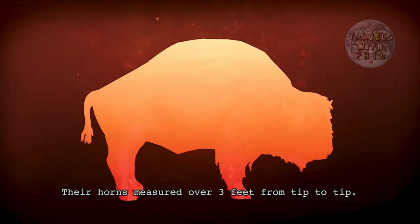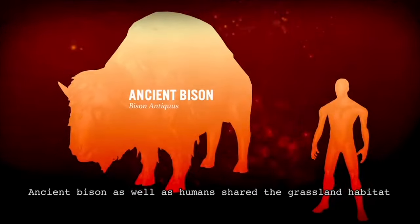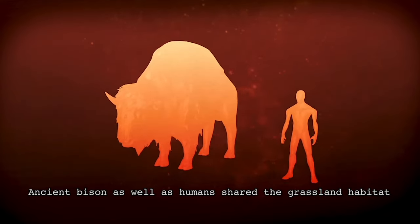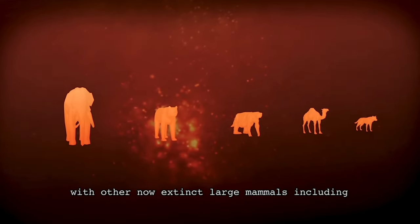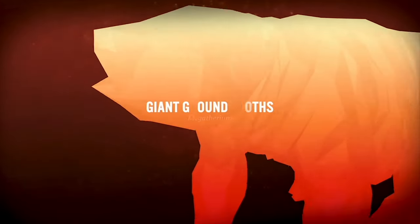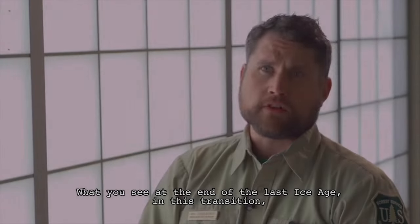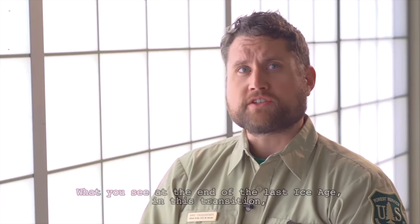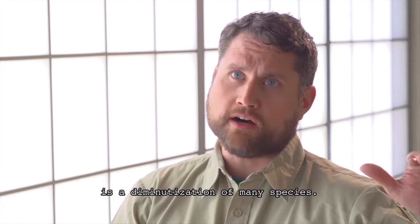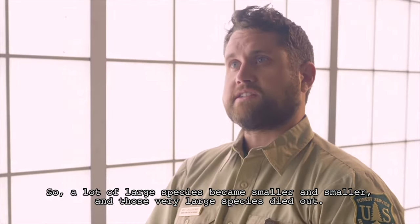Their horns measured over 3 feet from tip to tip, so it would have been massive. Ancient bison as well as humans shared the grassland habitat with other now-extinct large animals, including mammoths, short-faced bears, giant ground sloths, camels, and dire wolves. What you see at the end of the last ice age in this transition is a diminutization of many species. A lot of large species became smaller and smaller, and those very large species died out.